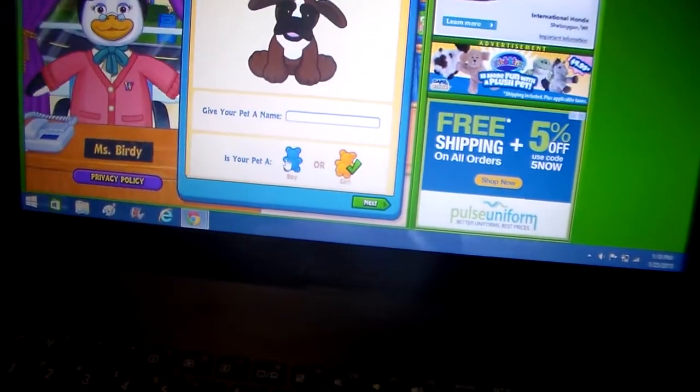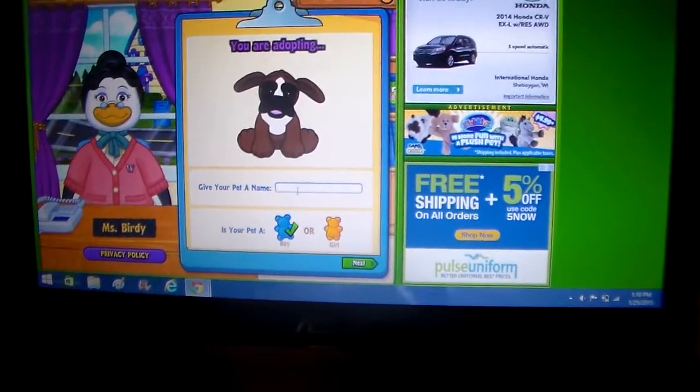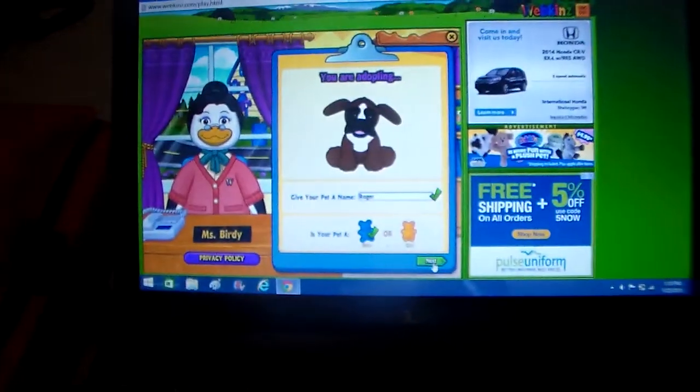Oh look at him! Yep, this is gonna be a boy. And his name is gonna be Roger. Roger — yep, that suits him. Suits him, right Roger? That's a cute name.